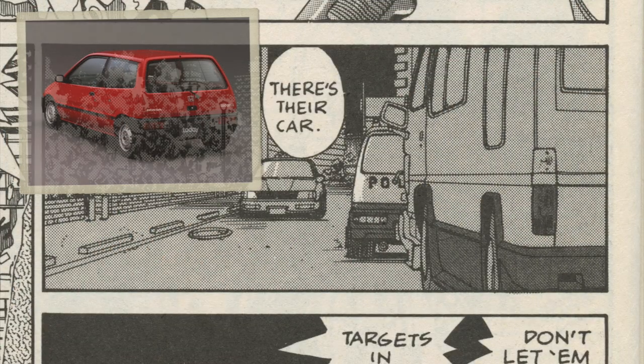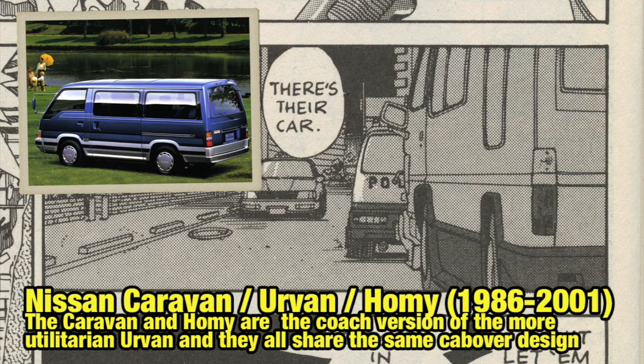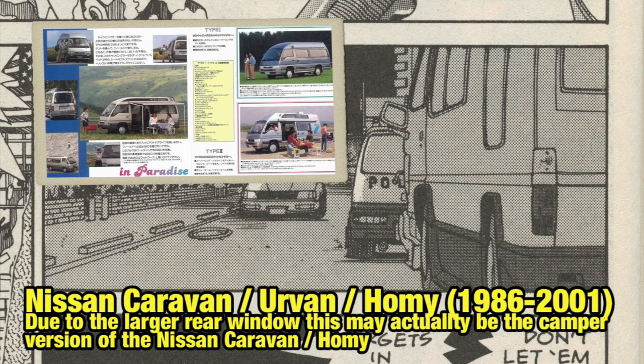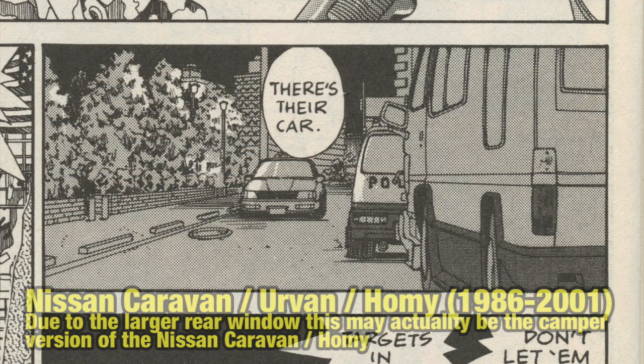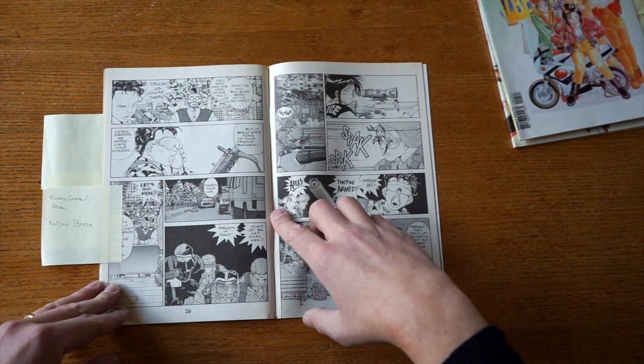This is also where we can spot the other cars. We have the Honda Today over here, and in front of it either a Nissan Caravan or an Urvan — it's not clear which one it is. The Caravan is basically the bus version, so it contains a lot of seats like three or four rows. But it has an odd window here which might indicate this is actually a camper, so that could also be a Caravan camper. It could also be an Urvan that has been converted — an Urvan is basically the utilitarian version of the Nissan Caravan.